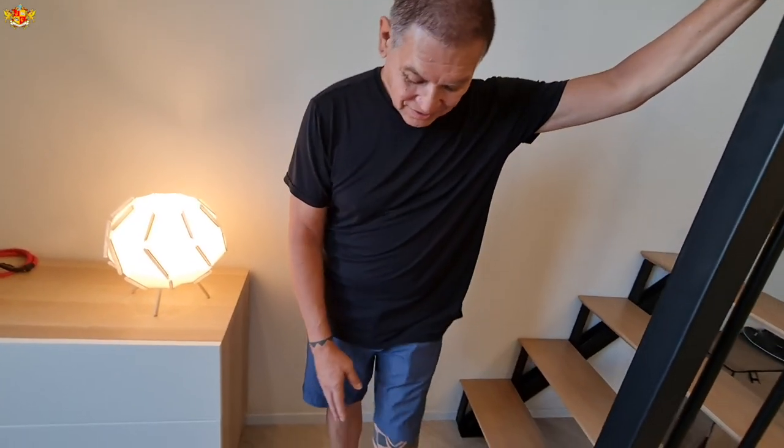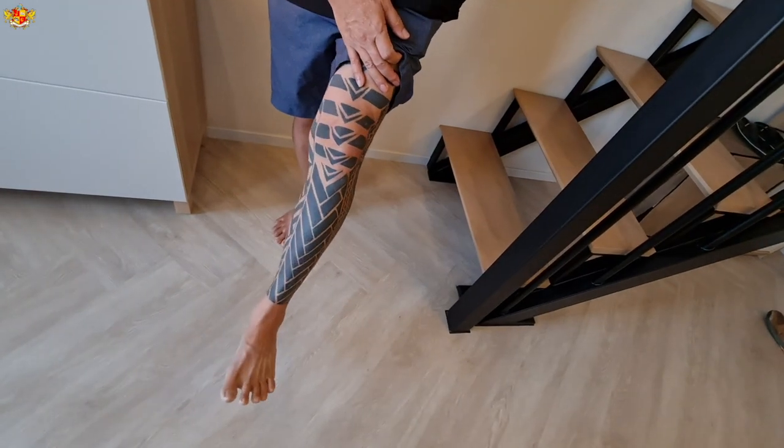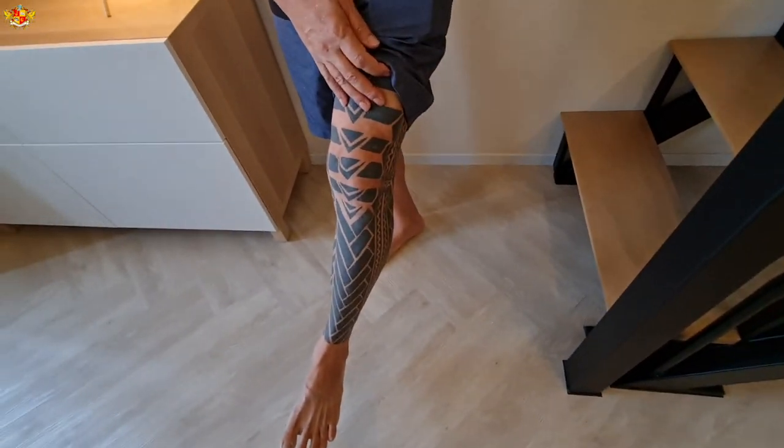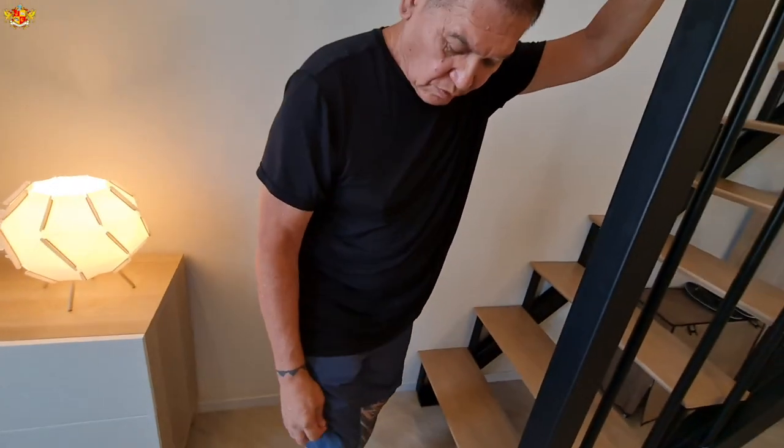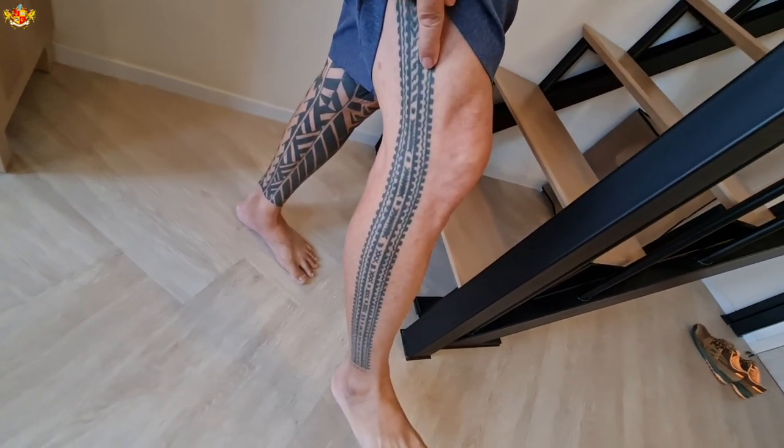You were saying that you were a traditional tattoo artist, right? In Hawaii. Can we see some of your tattoos? Yeah, this was all done traditionally. That's beautiful. And this is one that was done by the person that taught me how to tattoo.